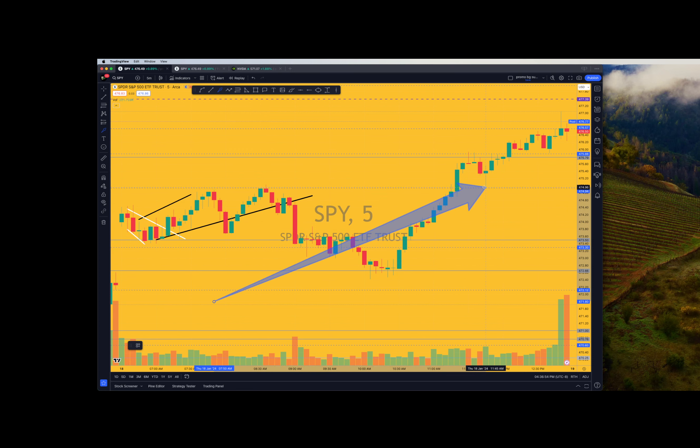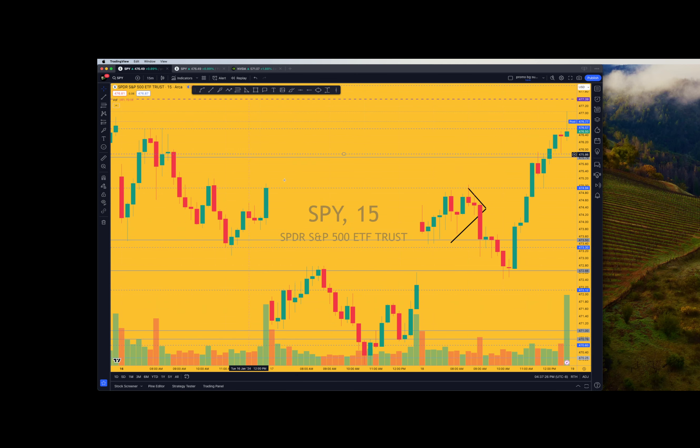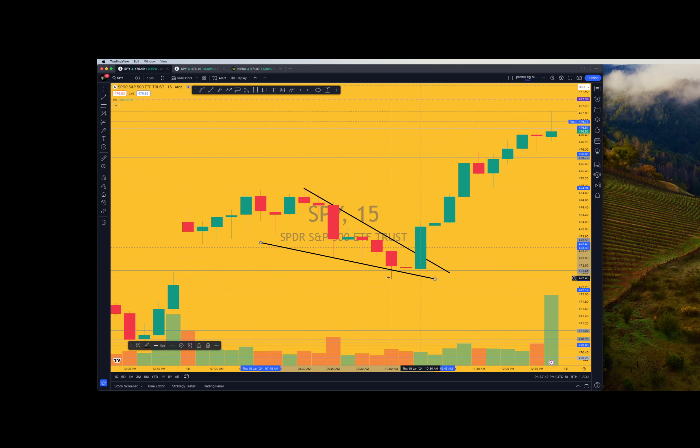Later in the day, we busted above the double-top right there and we retested it. This was a Fed speaker that we broke down on. There are a couple ways to look at this. This pattern broke down. Always have a 15-minute up, though. This falling action went up. We went from here to here. We basically flagged then into a new high. We made a giant falling wedge on the intraday.